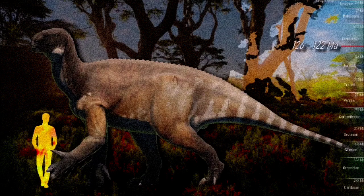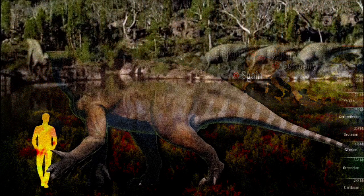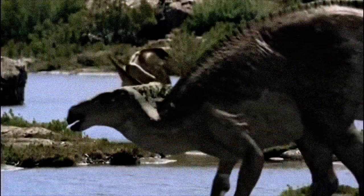Fossils of Iguanodon have since been found throughout Europe, dating back to the early Cretaceous period, around 126 to 122 million years ago. The modern understanding of Iguanodon portrays it as a robust ornithopod, around nine meters long, with a horse-like head, a large beak at the front of its jaws, and chewing teeth further back.